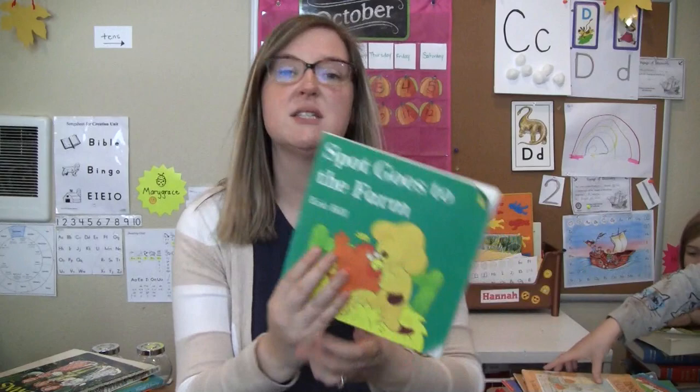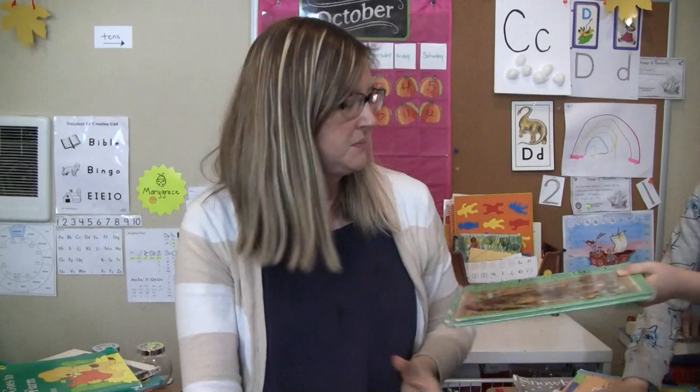Spot Goes to the Farm by Eric Hill — these are always fun ones. Cats Know Best by Colin Eisler.